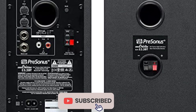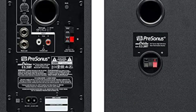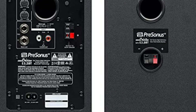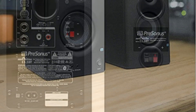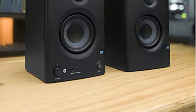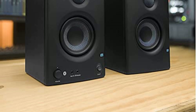The ultra-low-mass, silk-dome, high-frequency transducer with a diameter of 1 inch (25mm) provides a wide sweet spot, ensuring an immersive listening experience no matter where you're positioned. Fine-tune the speaker's response to your specific space with the high and low-frequency controls, adapting the sound to your room's acoustics and personal preferences for optimized audio quality.